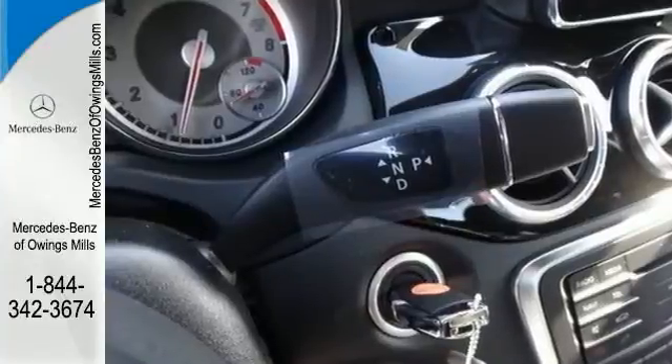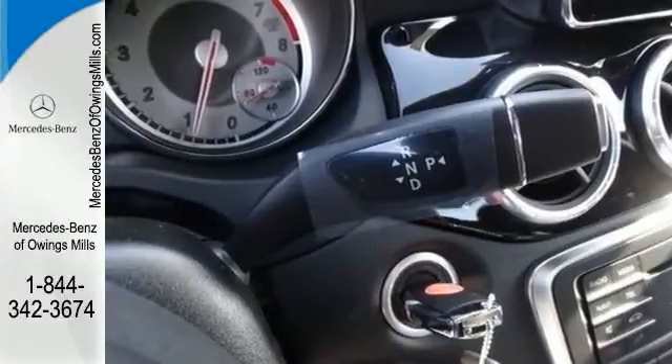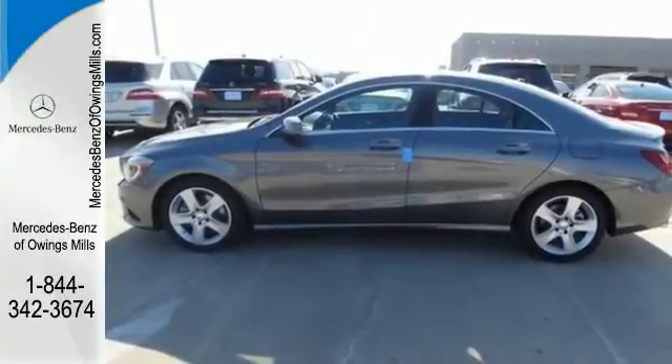And how much fun it is to drive. Here's your invitation to be inspired. Come in for a test drive today.